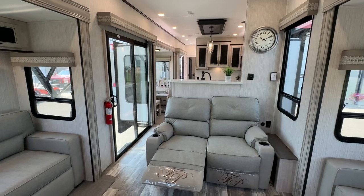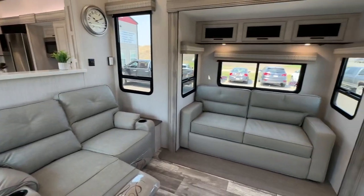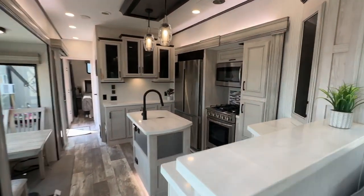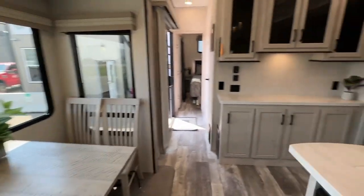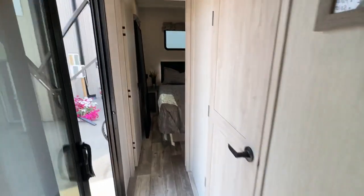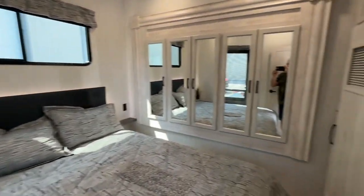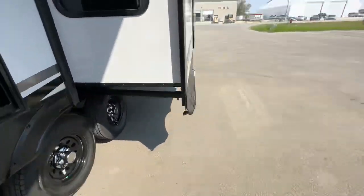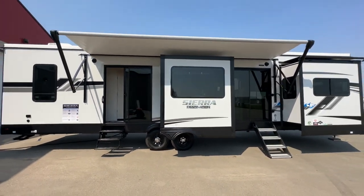We offer financing, extended warranties, and delivery service. You can reach Stoney RV at 780-968-3333 and talk to any of my staff or my business manager. If you want to call me direct, my cell line is 780-777-8134 — I take your calls and answer any questions. Thanks again for taking the time to check us out at stoneyrv.ca. We'll see you next time.